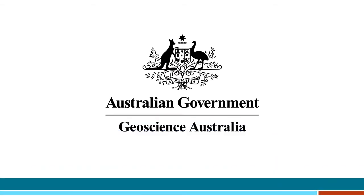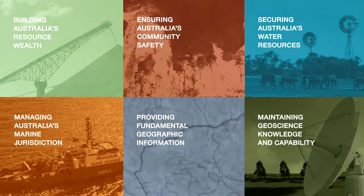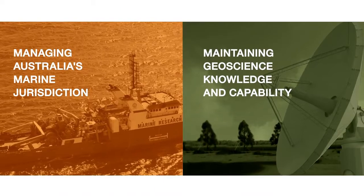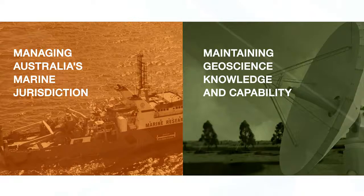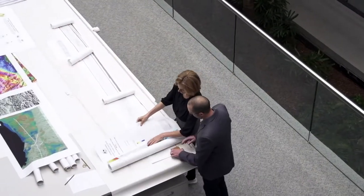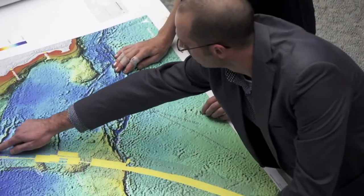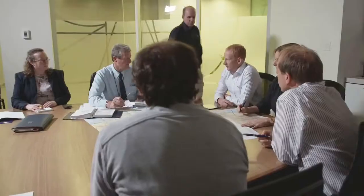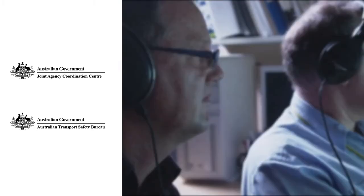Geoscience Australia provides specialist advice, knowledge and capability in response to some of Australia's most important challenges. This includes managing the nation's marine jurisdiction and maintaining geoscience knowledge and capability. Geoscience Australia is supporting the multinational search effort to find missing Malaysia Airlines flight MH370. Its scientific teams provide advice and expertise to Australian government agencies, the Joint Agency Coordination Centre and the Australian Transport Safety Bureau.